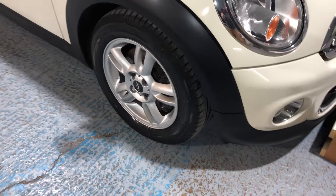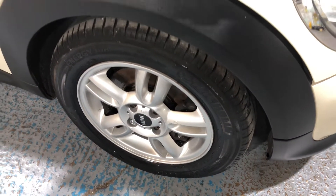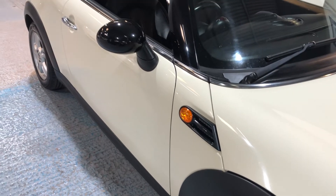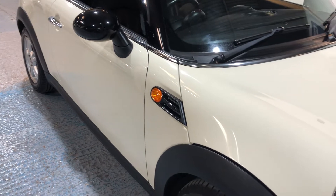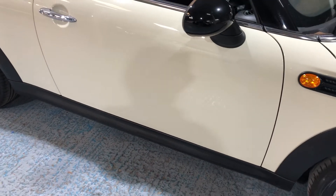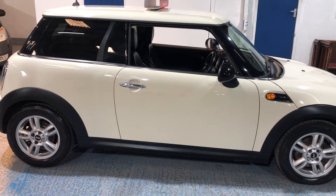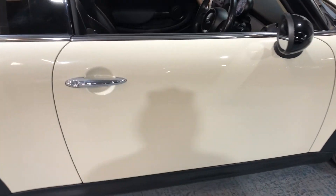I'll show you every wheel — great condition. We have side repeater indicators on the wing, and the door mirrors are capped in black, which complements the white body — it's a nice contrast. We stand back and just look at the vehicle for a minute; it's in great condition.